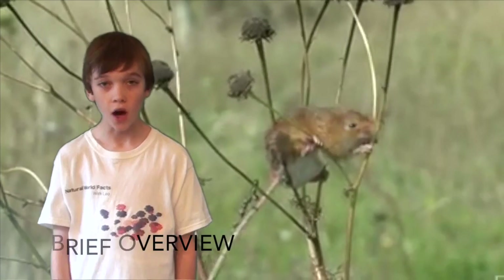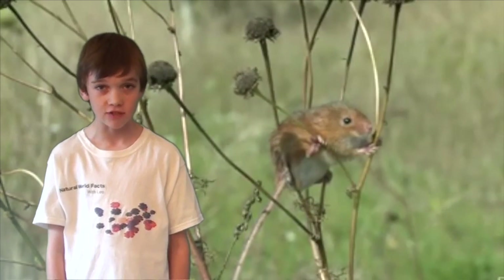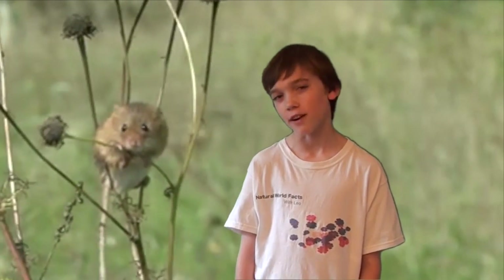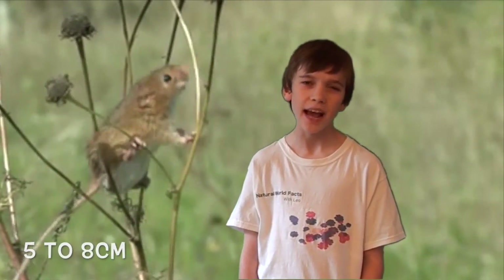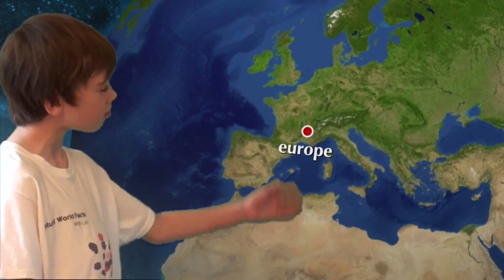Brief overview. The Harvest Mouse, Micromys minutus, is the smallest species of British rodent. Their head and body length is around 5–8cm and they weigh around 5–11g. They can be found all across Europe, apart from in parts of Scandinavia.